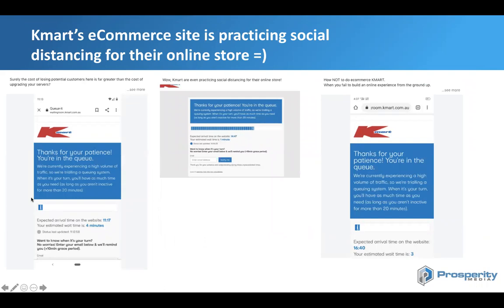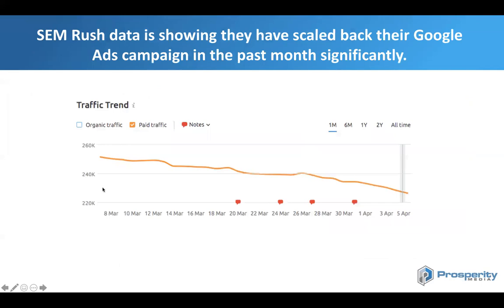In the last few days, Kmart's been really copping it online — there's a lot happening on the e-commerce front. A lot of people are getting a bit angry about the website. What Kmart has done is implement a queuing system on the website. People are saying things like 'surely the cost of losing a potential customer is far greater than the cost of upgrading your servers,' and 'Kmart are even practicing social distancing in how not to do e-commerce.' All these comments got me thinking — what's actually happening?